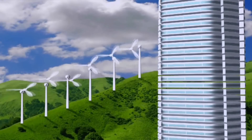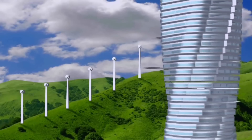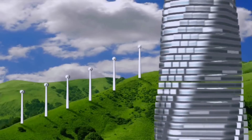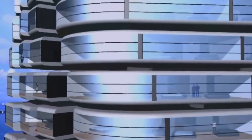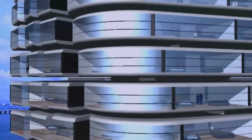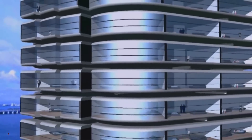Wind turbines will be placed between the floors, in the roughly two-foot gap between each floor. In an 80-story building, that means 79 wind turbines. It functions as a green power station — generating enough power to supply the entire building and even sell additional power to neighbors.